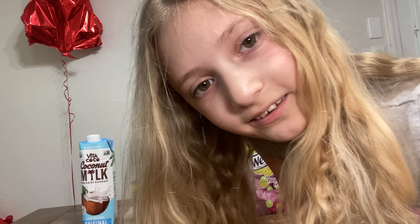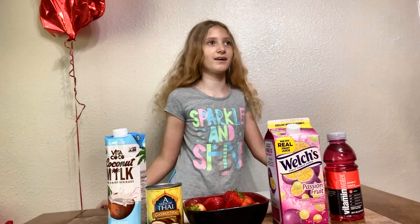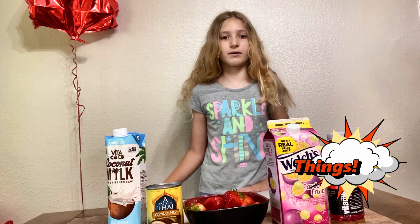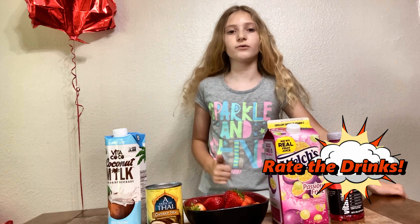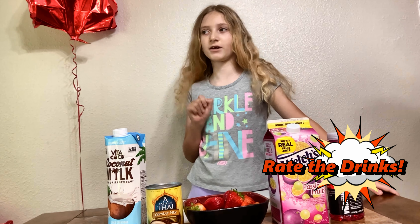Hey, are y'all trying to sneak up on me? Hey guys, welcome back to another YouTube video. My dad is gonna make me some different drinks out of different things that we got. And then I'm gonna rate the pink drinks to see which one tastes most like the pink drink from Starbucks.